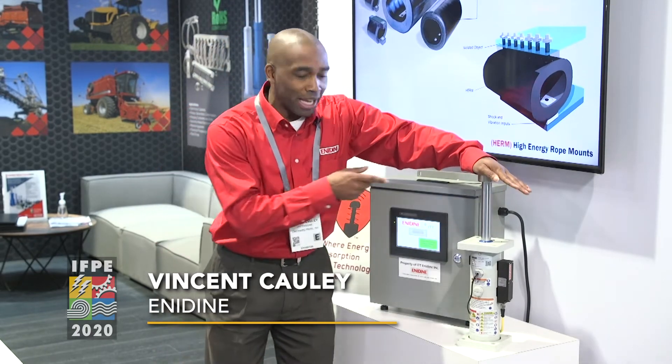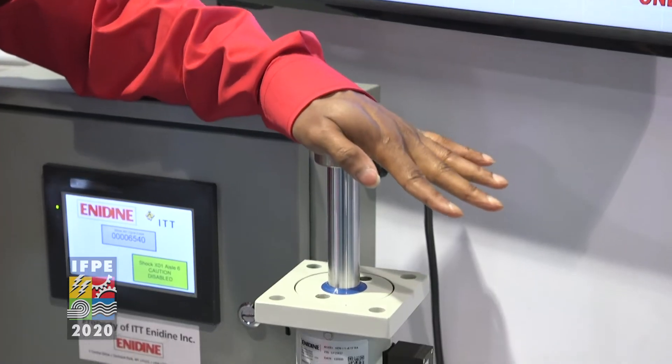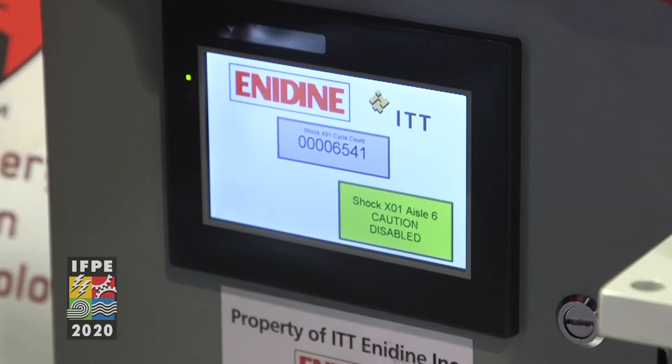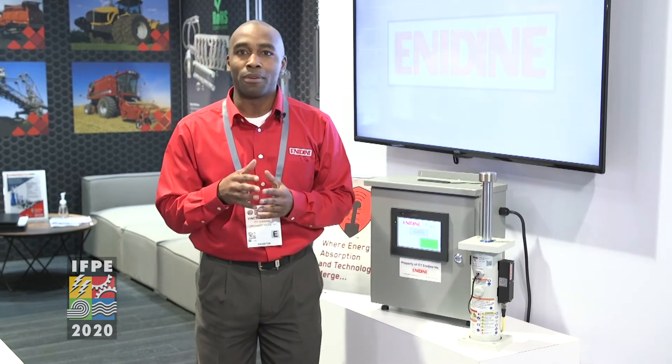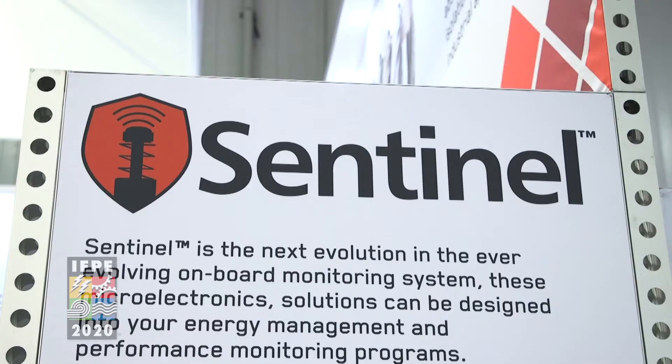So as you can see, as you actuate the shock absorber, you'll notice that you get a signal that there is a problem with your line. That's what Sentinel-1 will do for your product line — so you can monitor remotely through the internet, as well as receive a signal on your phone or a Bluetooth device.